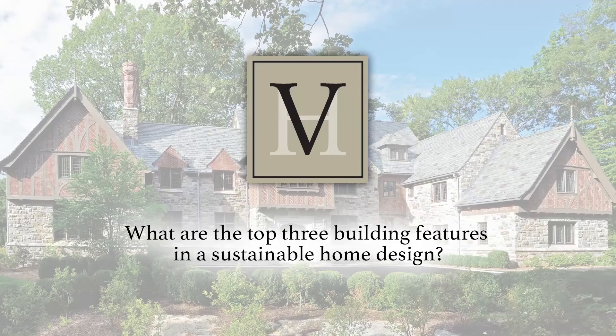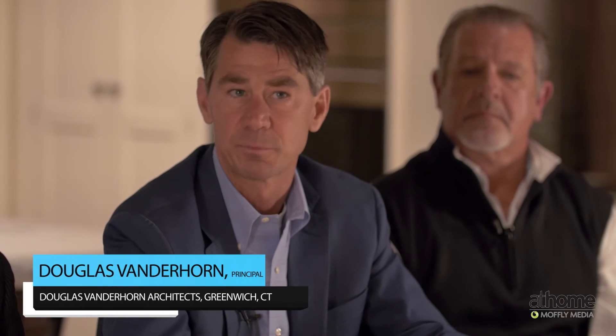What are the top three building features in a sustainable home design? The top three for me are geothermal, spray foam insulation, and LED lighting. Those three alone change the game.